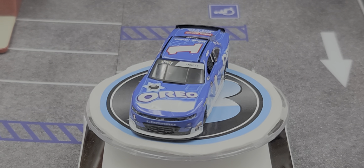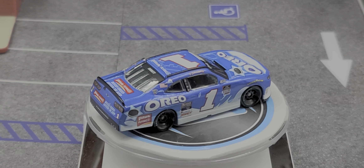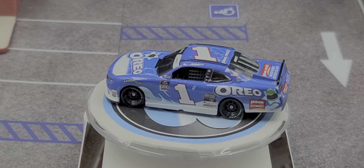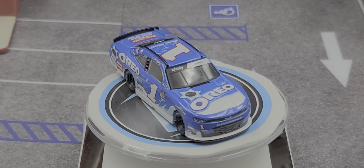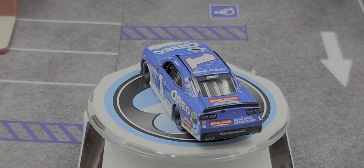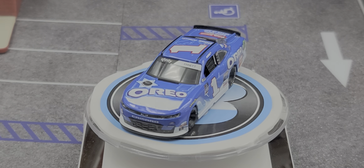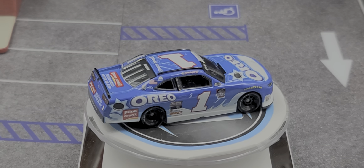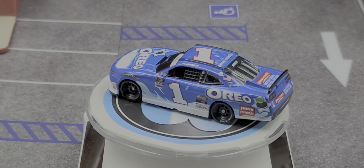On the right side of the car — which is cool — on the roof rail we have Dale Jr.'s name and the NASCAR Hall of Fame logo. On the deck lid we have Pilot Flying J, BOGO Oreo offer in the app. On the rear bumper cover we have BOGO Oreo offer in the app, Pilot Flying J, number one, Chevrolet Camaro, and simulated exhaust.